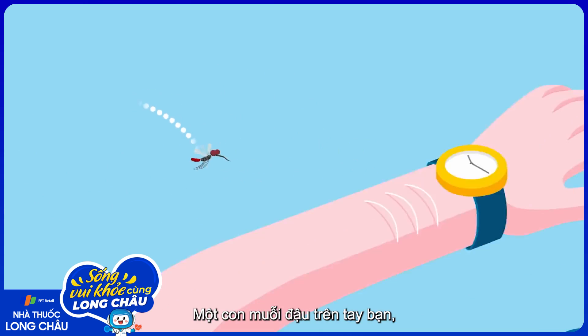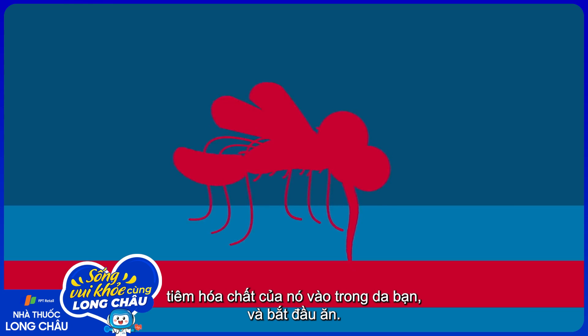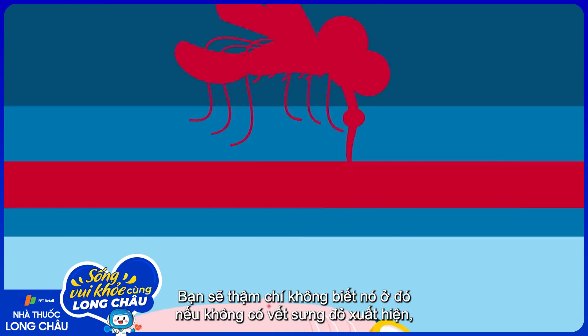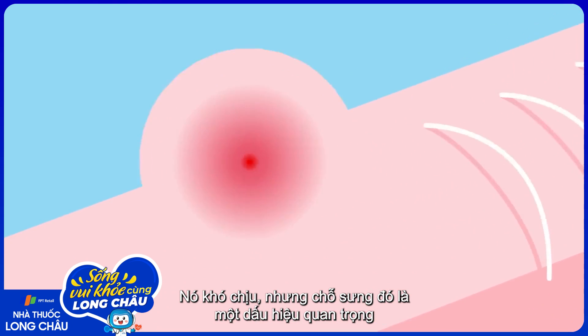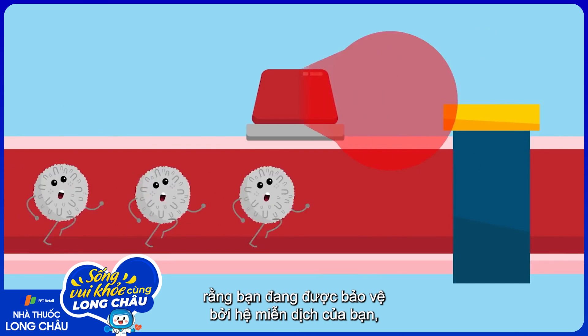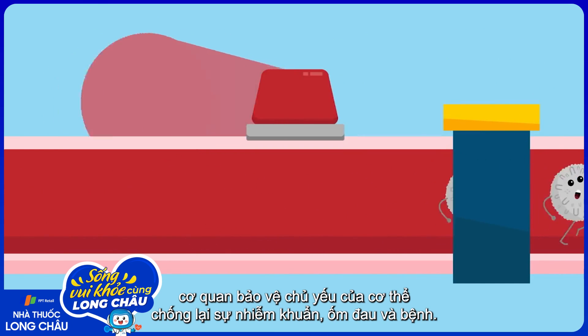A mosquito lands on your arm, injects its chemicals into your skin, and begins to feed. You wouldn't even know it was there if not for the red lump that appears, accompanied by a tell-tale itch. It's a nuisance, but that bump is an important signal that you're protected by your immune system, your body's major safeguard against infection, illness, and disease.